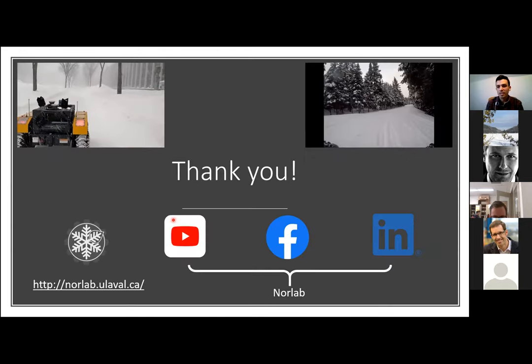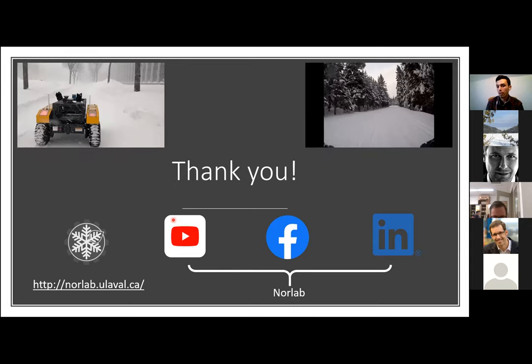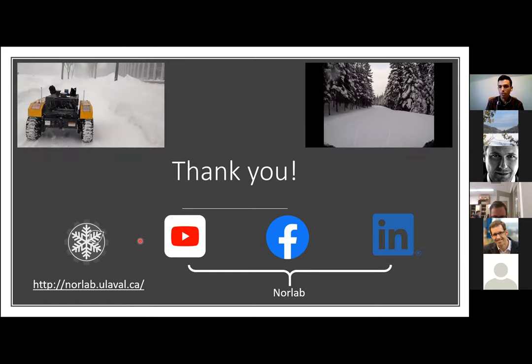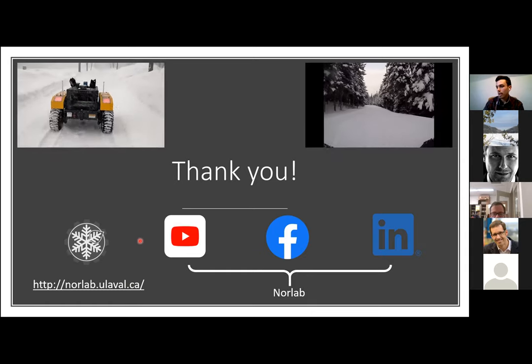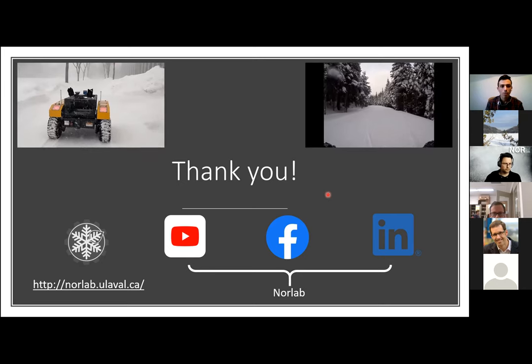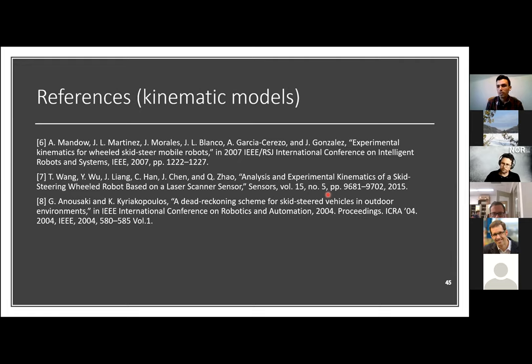Thank you all for attending. The paper is available at norlab.ulaval.ca — search 'norlab robots' on Google, or find us on YouTube, Facebook, and LinkedIn for our latest results. I'll be happy to answer questions. An interesting note: this paper won the best robotic paper award at CRV — originally the best paper for robotic vision, but since there wasn't much vision in it, the prize category was renamed specifically for Dominique's paper.